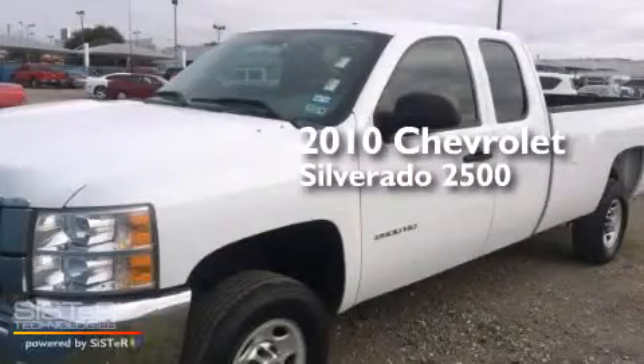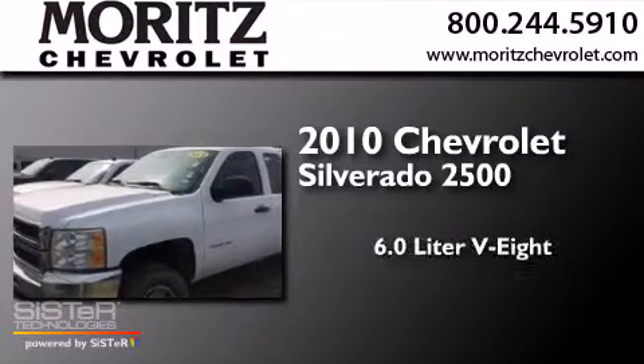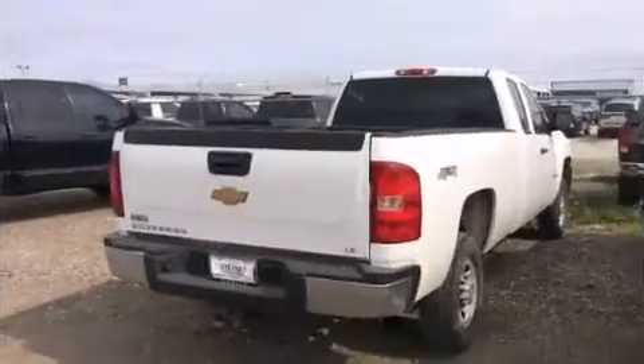This is a 2010 Chevrolet Silverado 2500. It features a 6.0-liter, eight-cylinder engine, an automatic transmission, and the added safety and control of four-wheel drive.